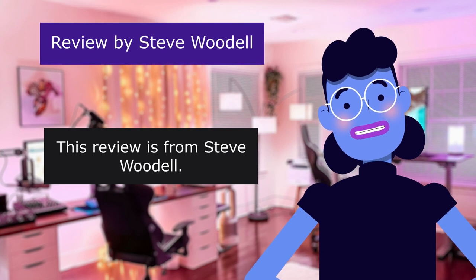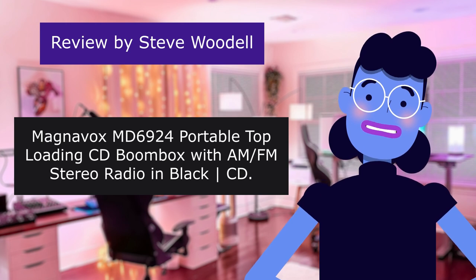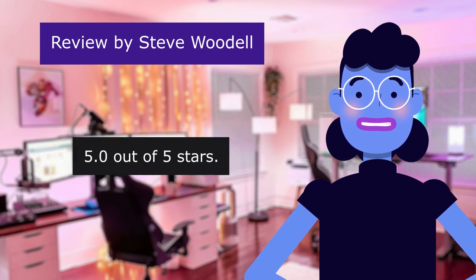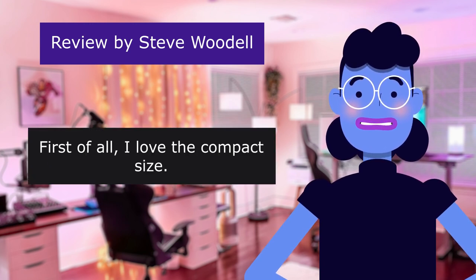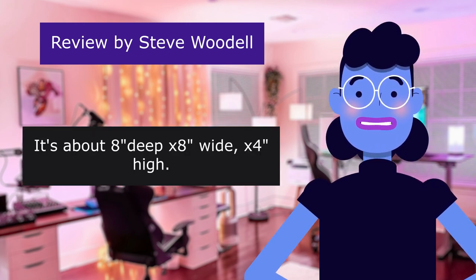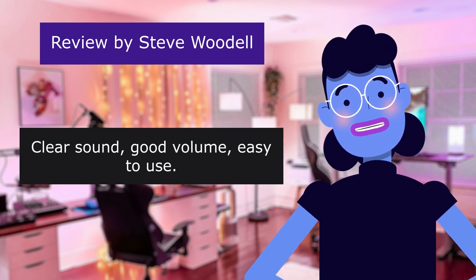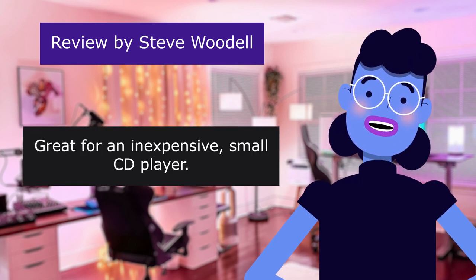This review is from Steve Woodall. Magnavox MX-6924 portable top-loading CD boombox with AM FM stereo radio in black. Perfect for my needs. 5.0 out of 5 stars. First of all, I love the compact size. Fits in a small space — it's about 8 inches wide, 4 inches high. I wanted it for a small bedside table. Clear sound, good volume, easy to use. I bought the device to play CDs. Great for an inexpensive, small CD player.